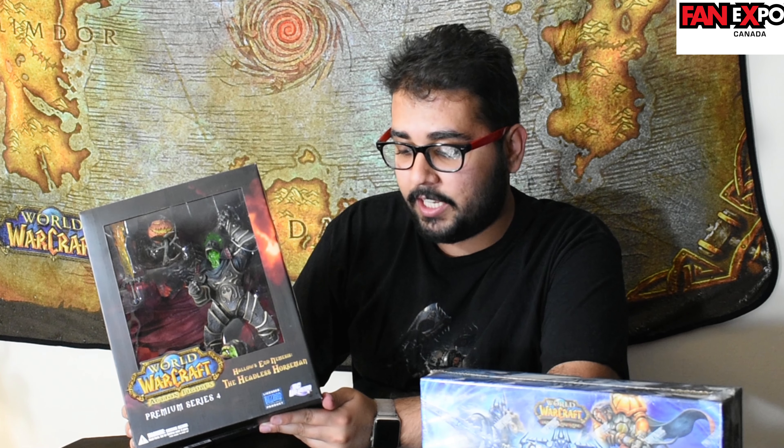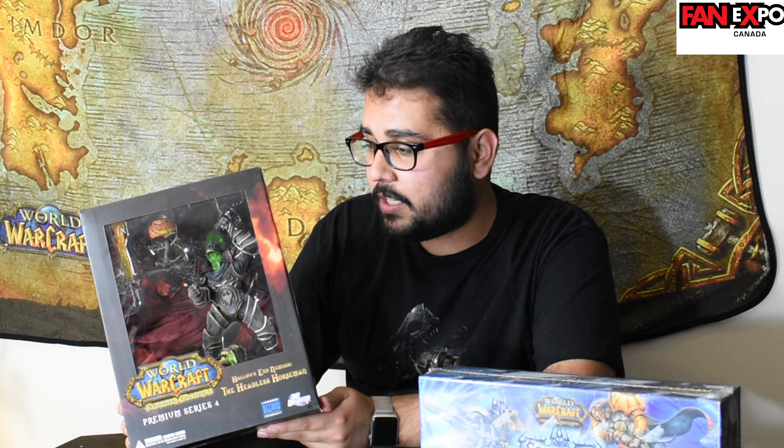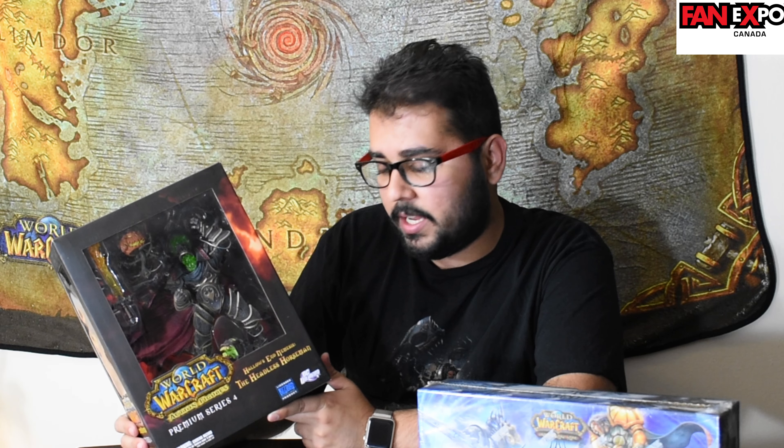Starting with the first thing I'd like to show you guys is the Blizzard Action Figure Premium Series 4, which is Kel'Thuzad Nemesis, the Headless Horseman. This was released around 6-7 years ago as a premium series of their action figures. Blizzard no longer makes these action figures — they've partnered with NACA for statues and figures. These kinds of figures we cannot get anymore. I found this one and negotiated it down from $80 to $60.